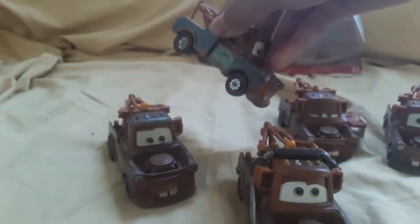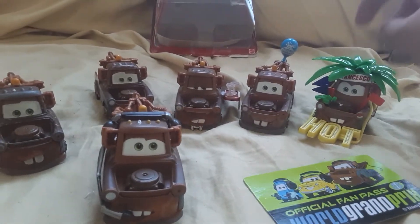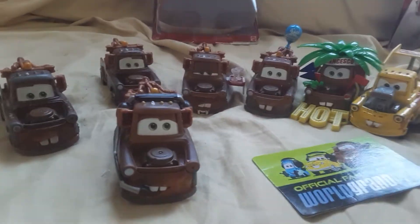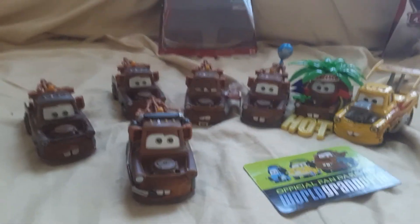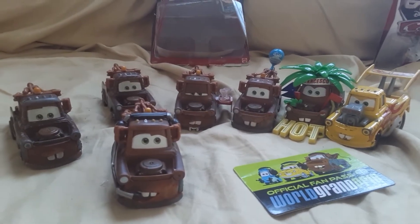I also got other Maters: the Collect and Connect Mater, Waiter Mater, Mater with Balloon, Franchesto Fan Mater, and Funny Car Mater. I also ordered Fighting Face Mater and You the Bomb Mater, so they will come soon.